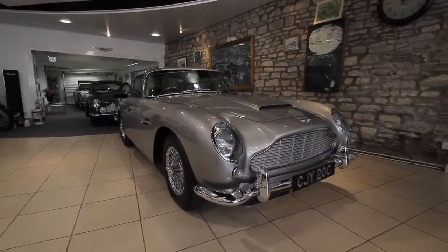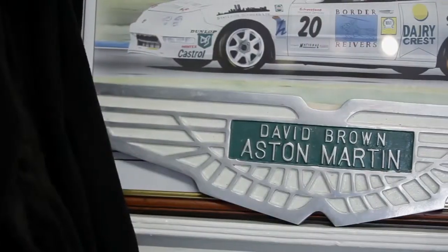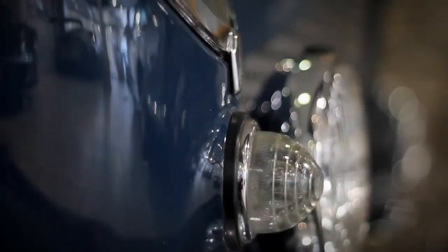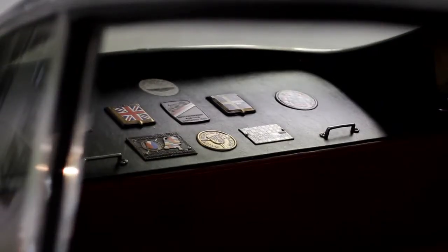We try and change the showroom around, keep it interesting — not only for the customers and people who want to buy Aston Martins, but also the townspeople who just like looking in. When I walk around there in the morning or at the weekend, it's nice to see all these cars in one space.